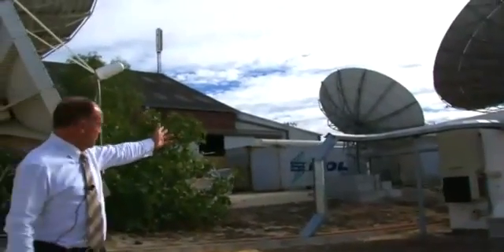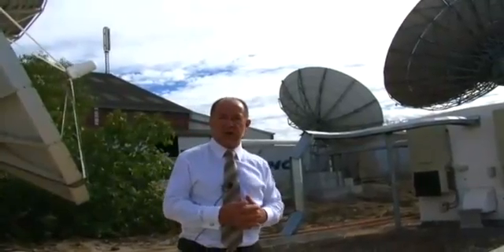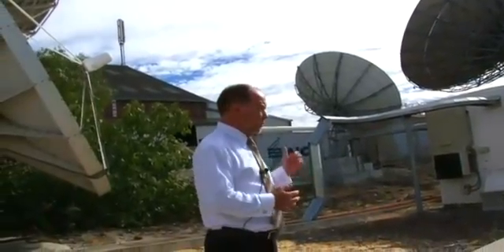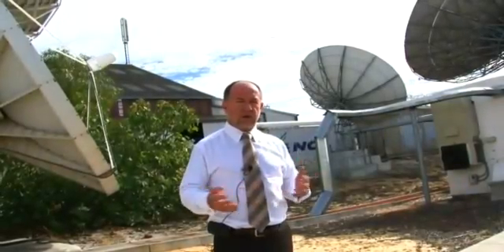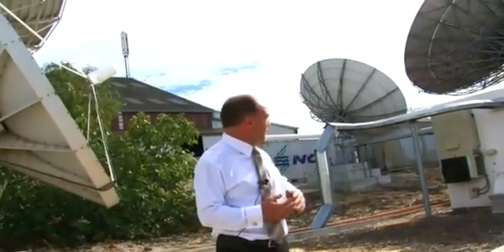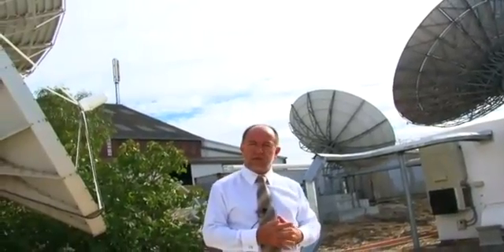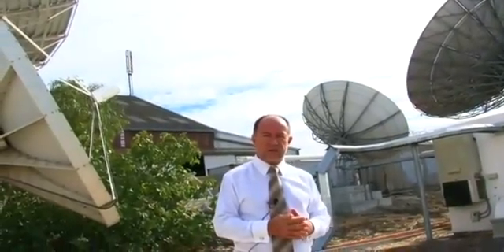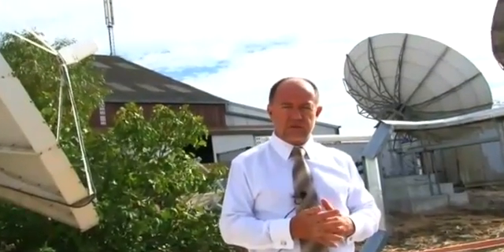The 4.5-meter antenna which we see here is pointing at Superbird C-2. NewSat have just recently pointed this antenna at Superbird C-2 as the demand for growth has grown for the JCSAT services. The larger antenna in the background is a 13-meter Vertex antenna on NSS-6 — it's a KU-band antenna, used for TT&C purposes.